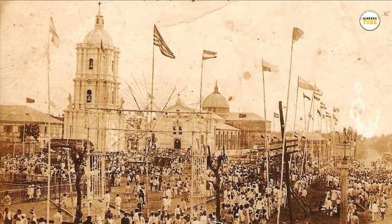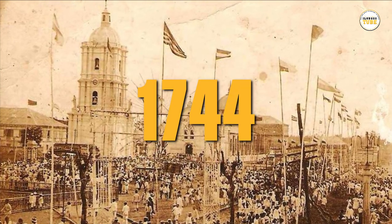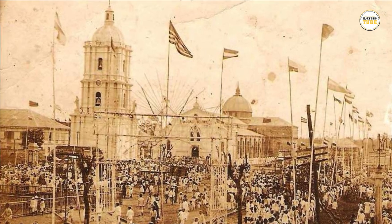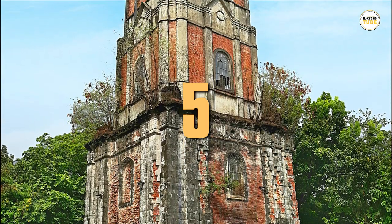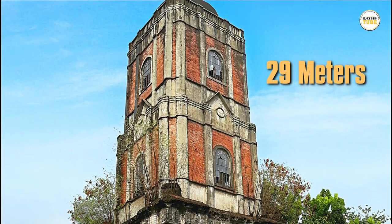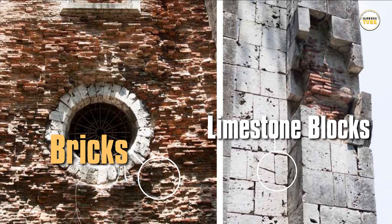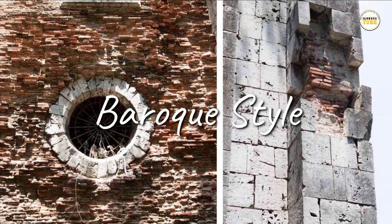Records show that this religious structure was built by Spaniards in the year 1744. This three-story tower, which stands 29 meters high, is currently made mainly of bricks and hewn limestone blocks and follows the baroque-style architecture.